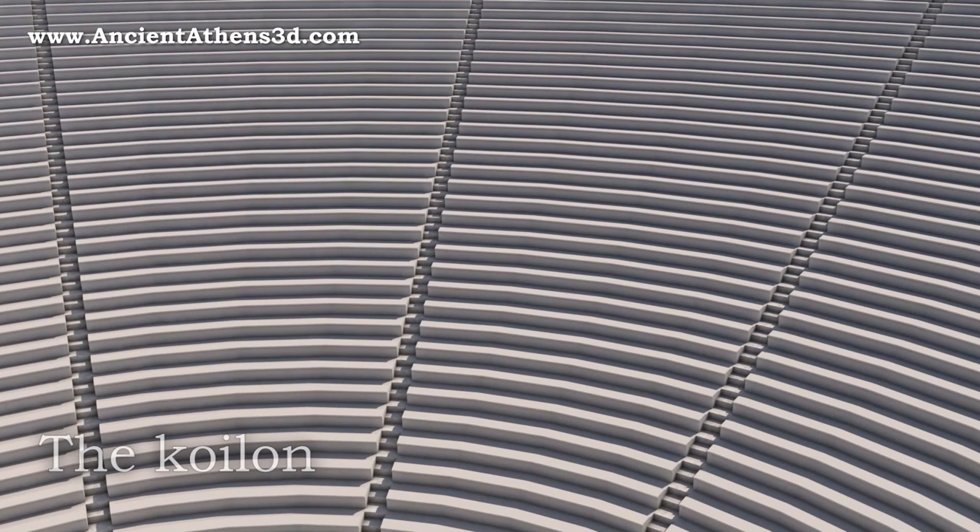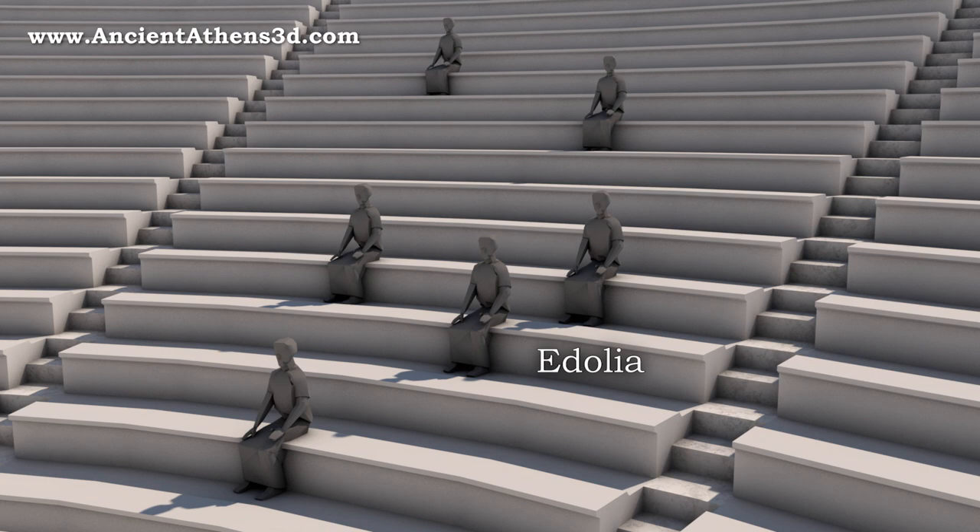The koilon was the place where the spectators used to sit. The stone seats of the spectators were called edolia, and were accessed by stairs called klimakes, located in a radial arrangement.